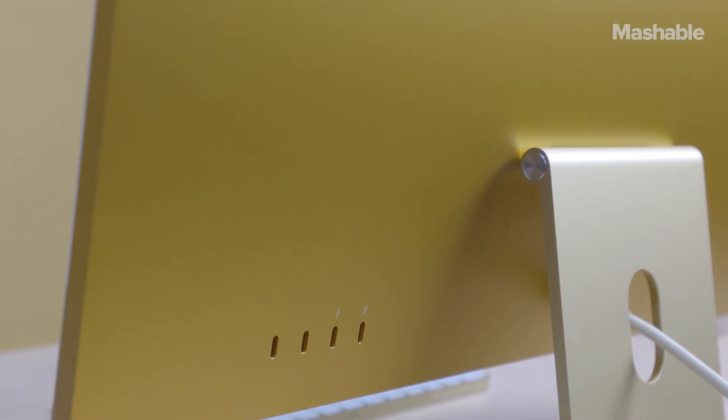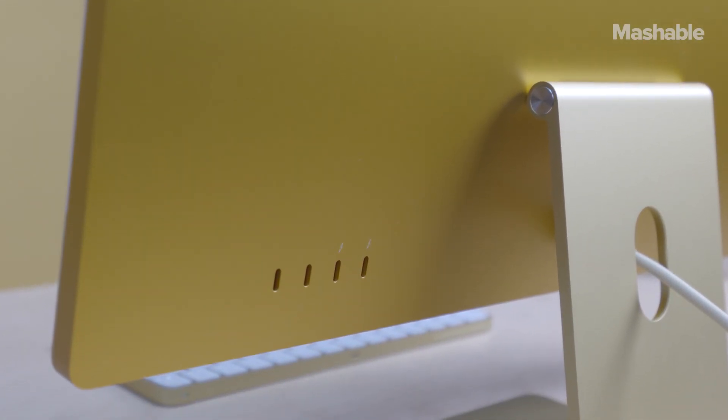One other important thing to know is that the base model comes with two ports on the back and is only available in four of those seven colors, while the more expensive configurations have four ports and are available in all seven colors.